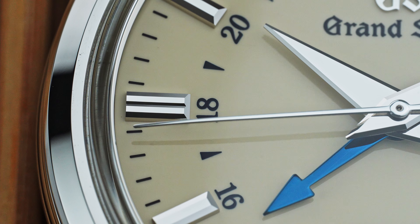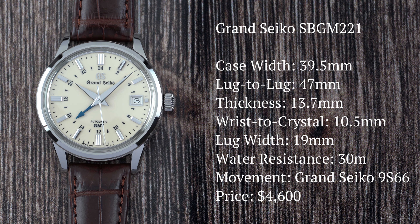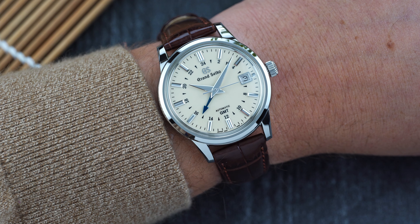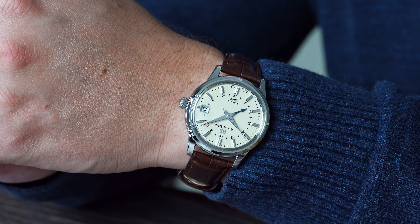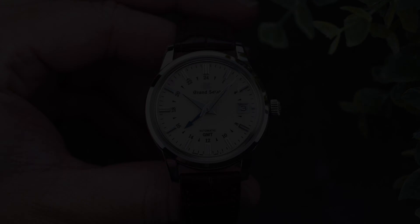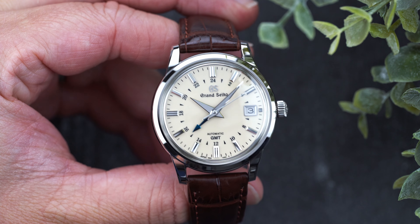The SBGM-221 can easily fall into classic dress watch proportions. Coming in at 39.5mm wide with a lug-to-lug of 47mm, it will sit comfortably on almost any wrist. The 13.7mm case height, which seems thick on paper, is completely mitigated by the shape of the case, bringing it down to only 10.5mm from wrist to crystal. Wearing the SBGM-221 on a daily basis is an absolute treat. The lugs of the case are thin and turned down with a gentle curve, keeping the shape of the case looking elegant.